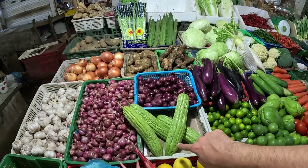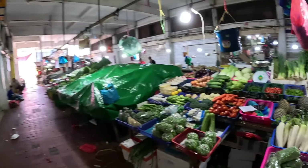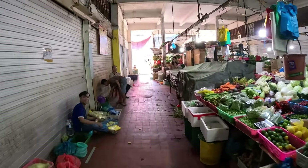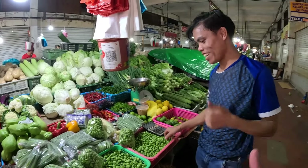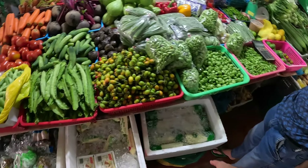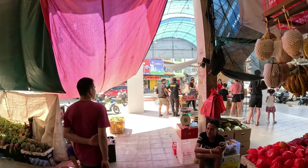Look at this — something interesting we don't have much of in America. Some vegetables, pineapple over there. Hi — there's beans, tomatoes, greens. Do you speak English? A little? Very good! This is tofu and little mushrooms — cool. Just looking around the market.